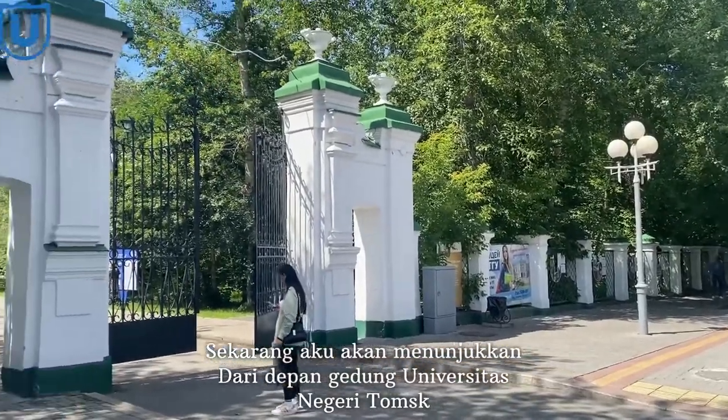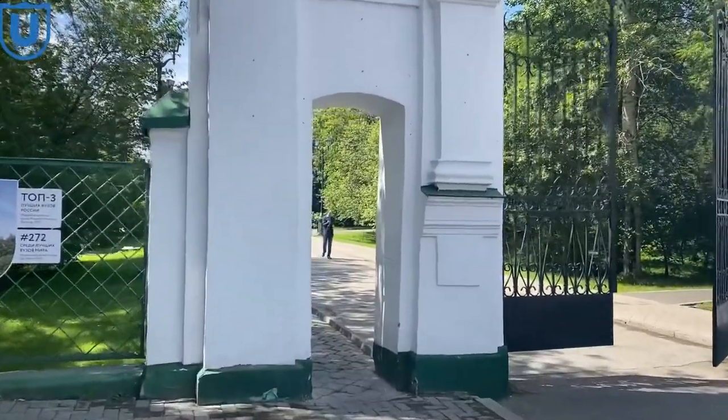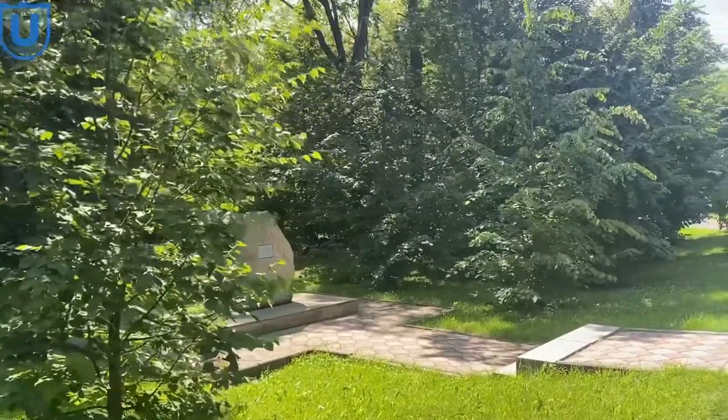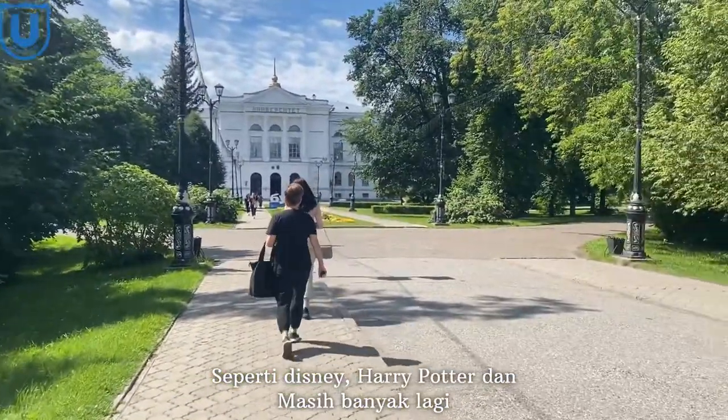Now I will show you from the front of Tomsk State University building. In front of this gate you will hear songs like Disney, Harry Potter, and many more.